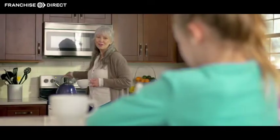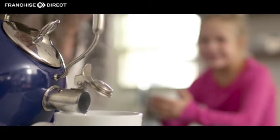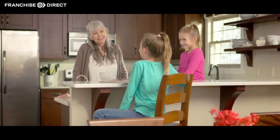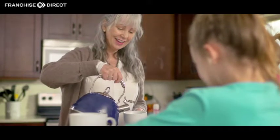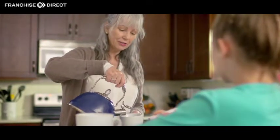When you think of your dream kitchen, you imagine more than just a kitchen. You picture friends and family present, meals and celebrations, and memories being made. After all, the kitchen is the heart of every home.